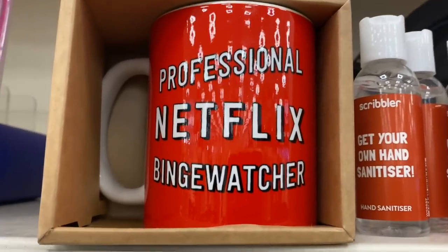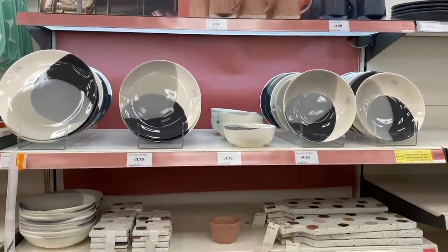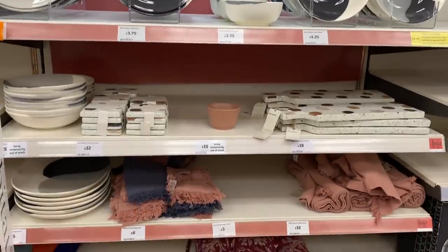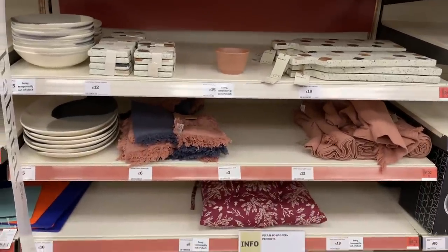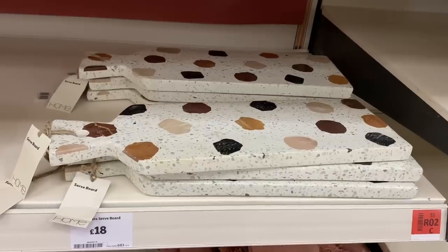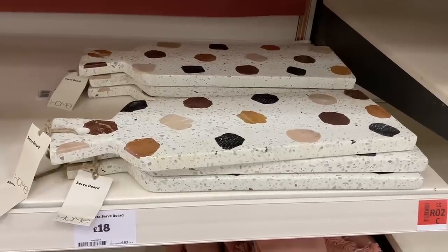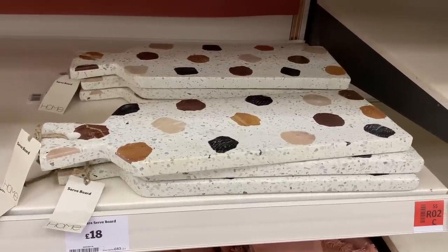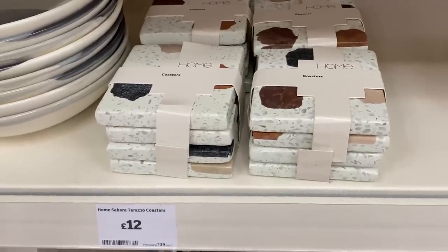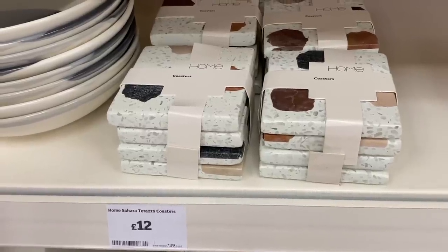"Professional Netflix binge watcher" — who do you know that's like that? Moving along to more crockery — you've got table mats, runners and cushions, all things for your tableware. I'm loving these stone cutting boards, really really nice and quite heavy. You've also got matching coasters which are really cute; there's something really attractive about them.